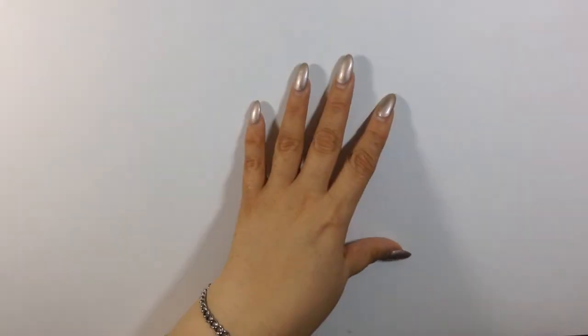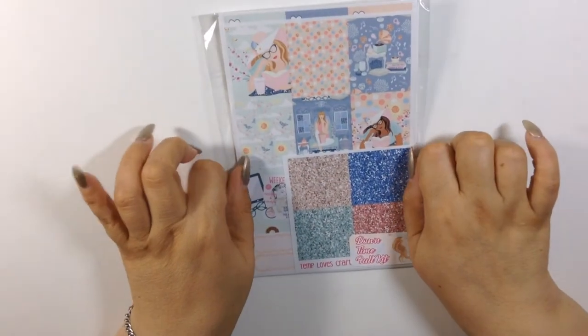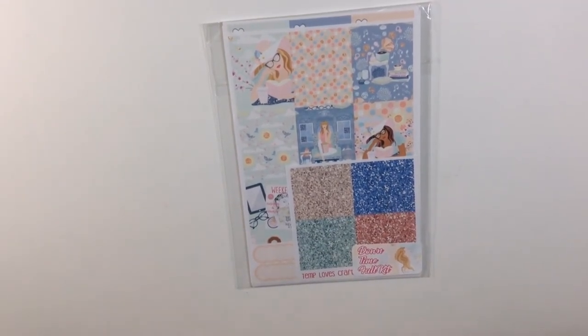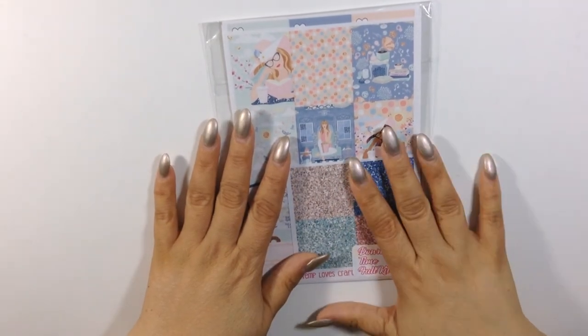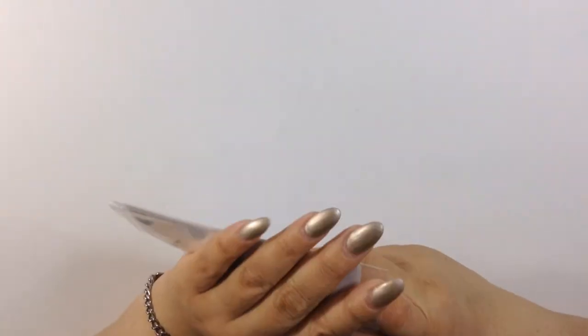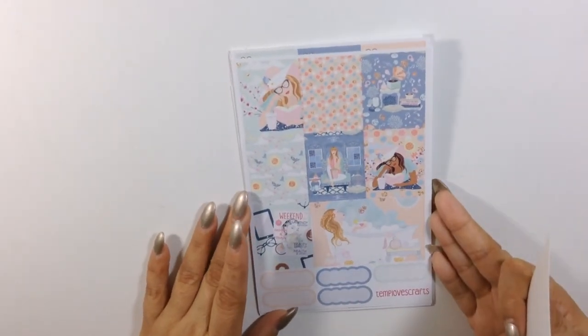The next kit I'm going to show you is not in her shop yet — it won't be available until the 28th, so I'm giving you a sneak peek. Let me tell you, I am loving this. This one is called Downtime. I'm just going to leave it there for a minute. Love it. This is not available until the 28th — if you want it, snatch it because I think this one is going to sell out. It's so pretty and so girly.